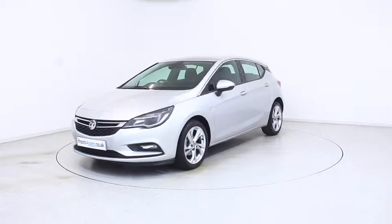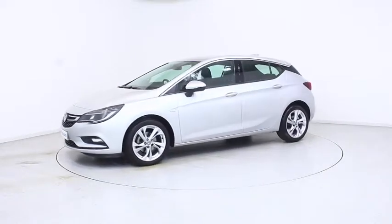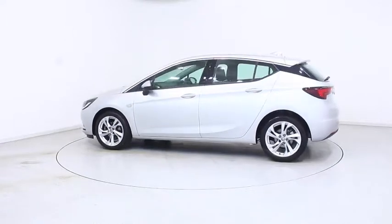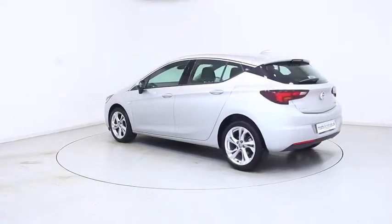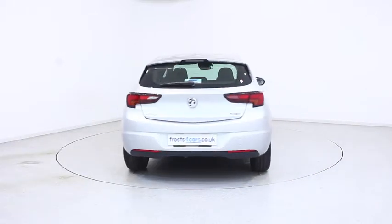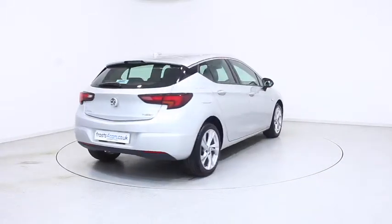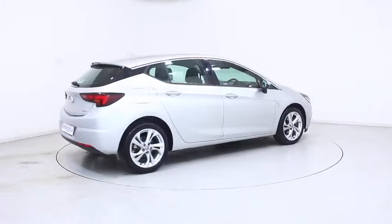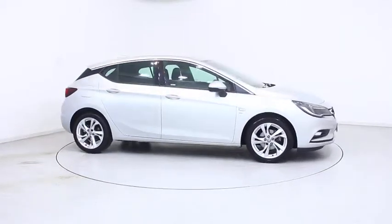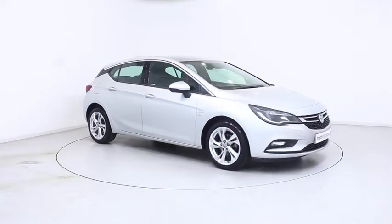Ready for you to view, try and drive away the very same day. This Vauxhall has been through our extensive mechanical and preparation process to ensure it's in perfect condition. For more information or to book a test drive, contact your local Frosts dealership or visit frost4cars.co.uk to reserve this car online for 48 hours for a no obligation, fully refundable £100 deposit.